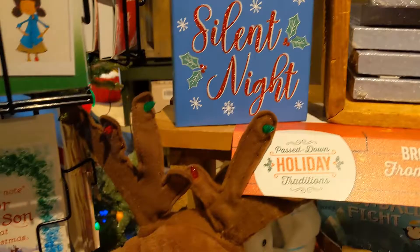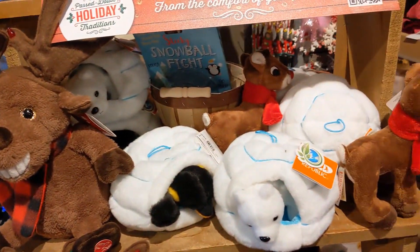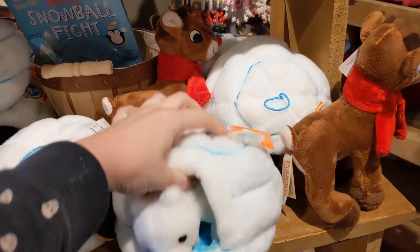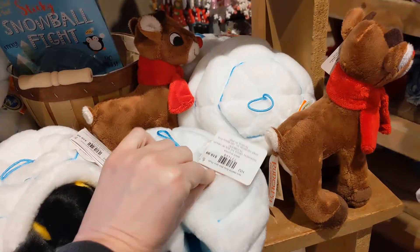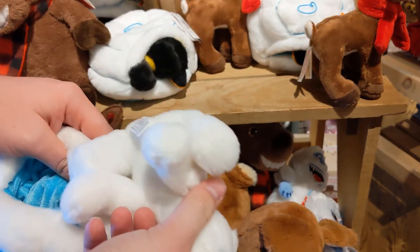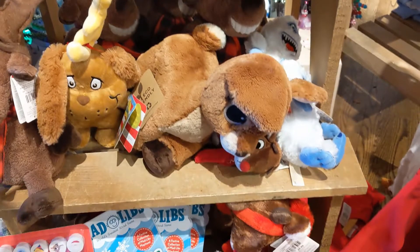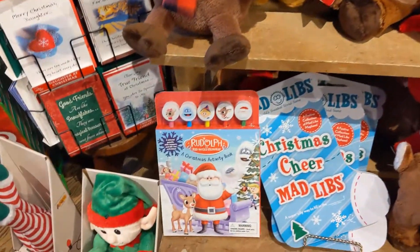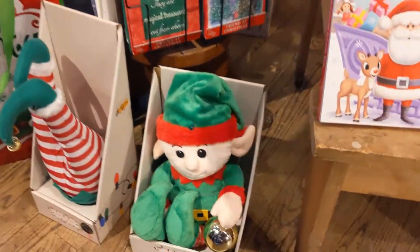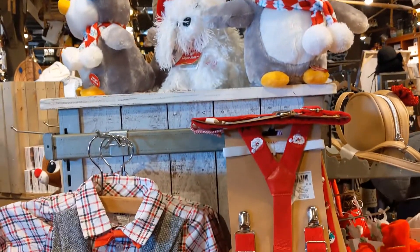They just had a bunch of stuffed animals — a lot of them are electronic. I like this right here because it comes out as you can see, which I thought was super cute for $10.99. They had some books, a lot of activity books, some more stuffed animals.